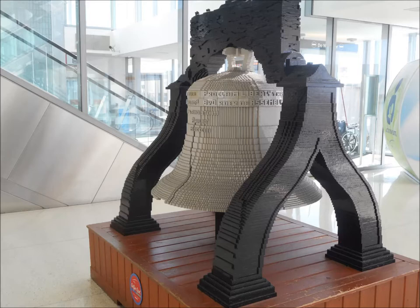After taking some pictures of it, when I got back home, I looked it up on Google — the Liberty Bell in the Philadelphia Airport — to find out that it's made up of Lego blocks.